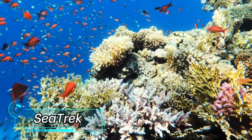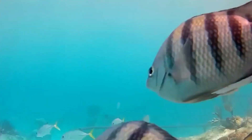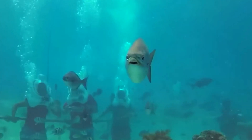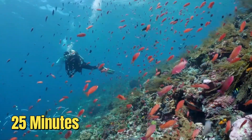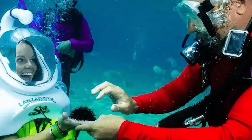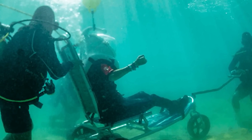SeaTrek. Welcome to the journey of the undersea world. You won't need any diving experience because you'll be walking instead — it's available to everyone. This tour, which lasts about 25 minutes on average, makes an impression since taking pictures and recording videos is frequently allowed.